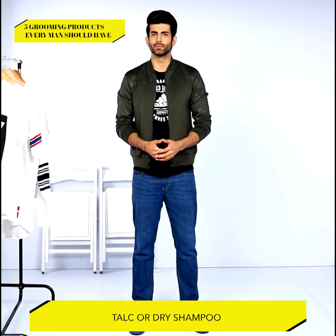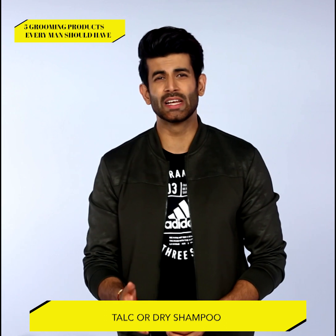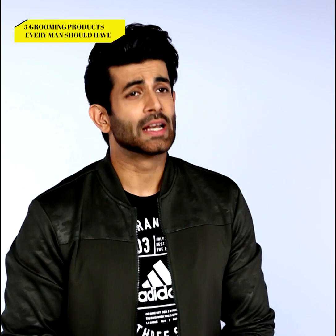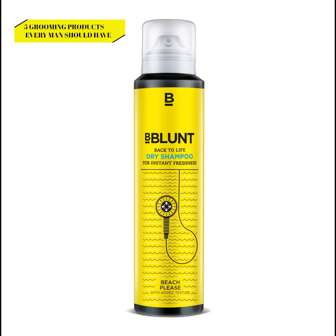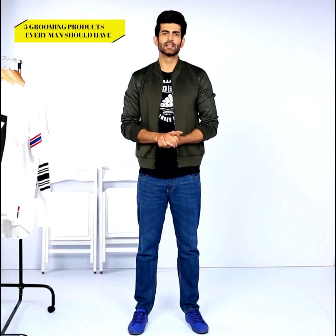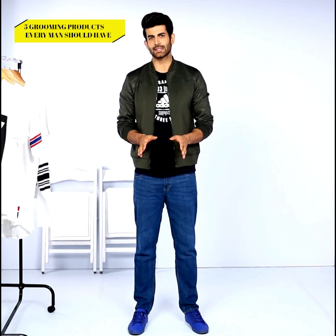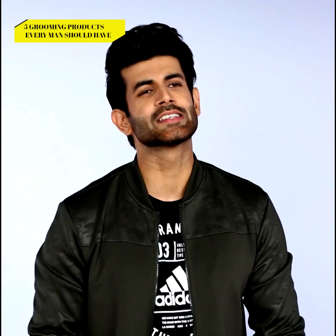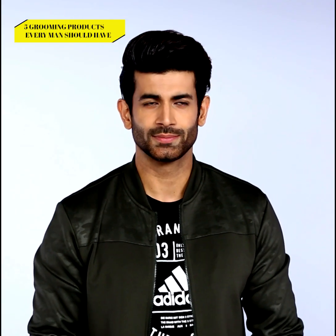Number two: talc or dry shampoo. Bunching of hair, oily hair, dry scalp and no time to shampoo or condition? Well, here's a quick fix for you all. Keep some talcum powder or buy a bottle of dry shampoo to spray on your hair. It'll soak up all the oil and odour and leave your hair dry and fresh within seconds. Although that's not an excuse to skip shampooing and conditioning — this is an emergency-only solution. Use it sparingly.